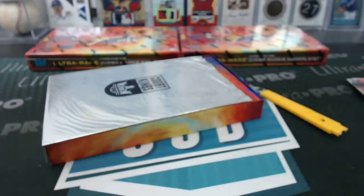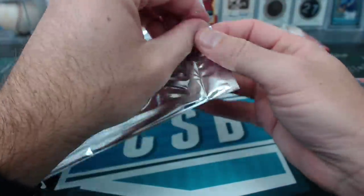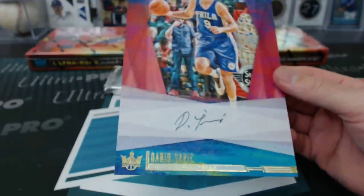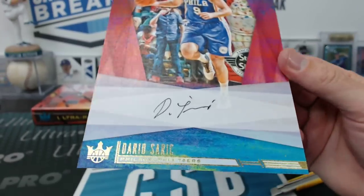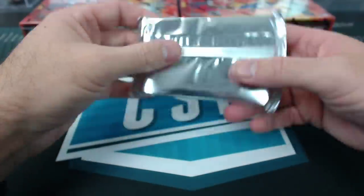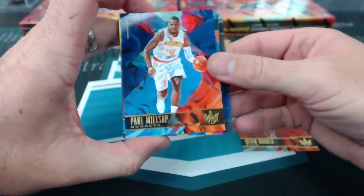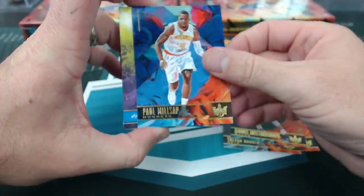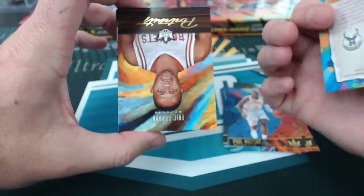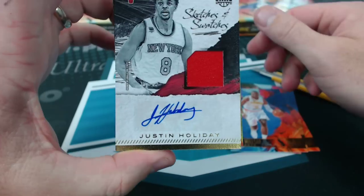If you want more draft, Jules has a draft mixer going up tomorrow night along with some other stuff. I am about to fall asleep, so I got one mixer left in me this week. That's an autograph — Dario Saric for the Lakers. DJ Wilson level 2 rookie. And Eric Gordon Portraits. Justin Holiday for the Bulls, Sketches and Swatches.